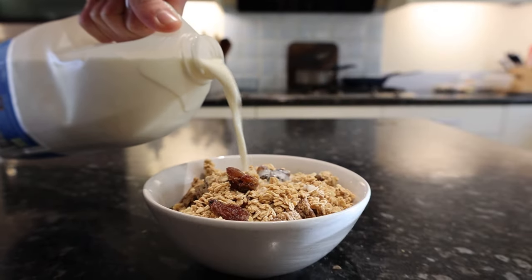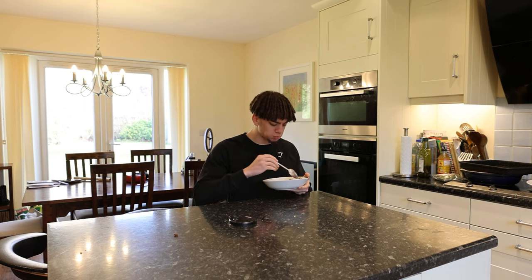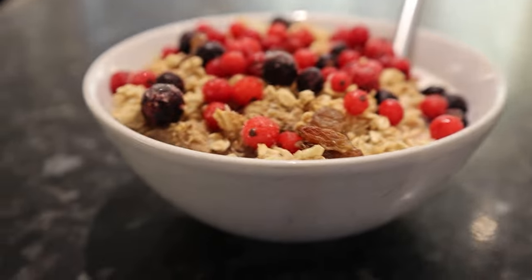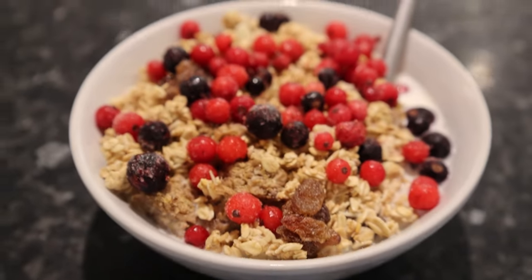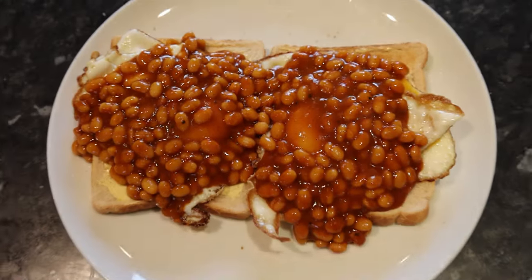The great thing about cereal is you can pretty much have it any time of the day, it takes practically no preparation, and is way easier to eat rather than consuming loads of dry chicken and rice meals. This bowl doesn't have a crazy amount of protein, but you simply don't need every meal to be jammed full of protein — as long as you're hitting your protein intake goals, you're good.